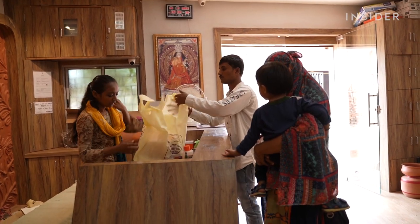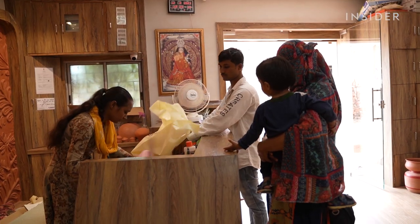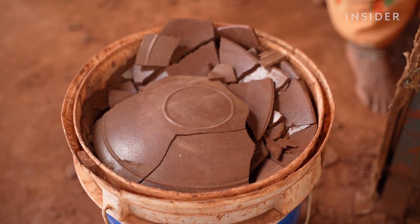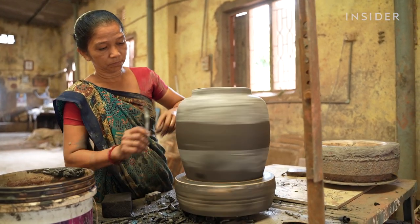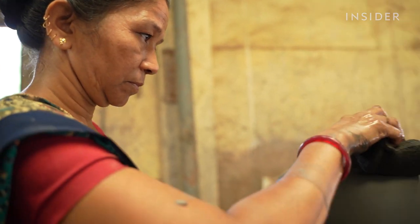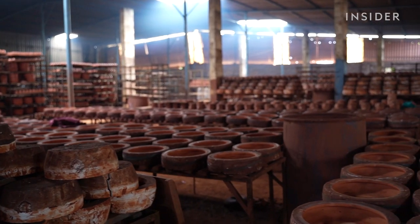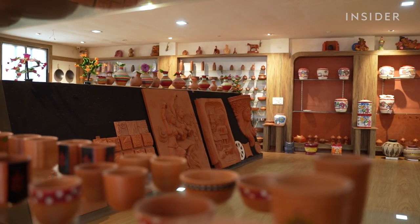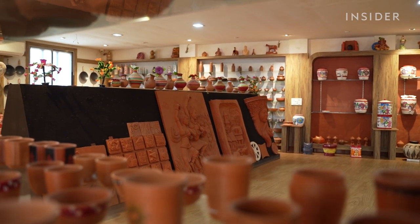Because of the fridge sales, Mitti Cool's production is picking up while hundreds of other ceramic companies in the area have paused production. In the past year, online sales have jumped, and the company now employs 150 people, mostly women. Mansook Bhai tripled his product portfolio to 350 products, including handmade tiles, exterior products, and murals.